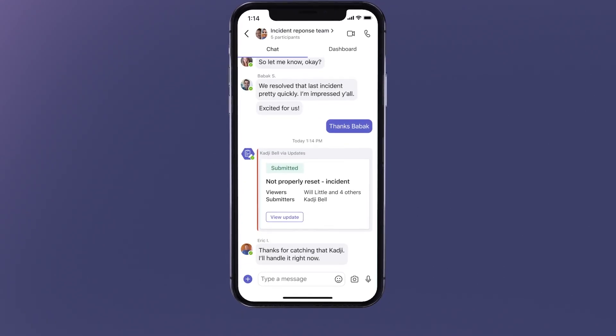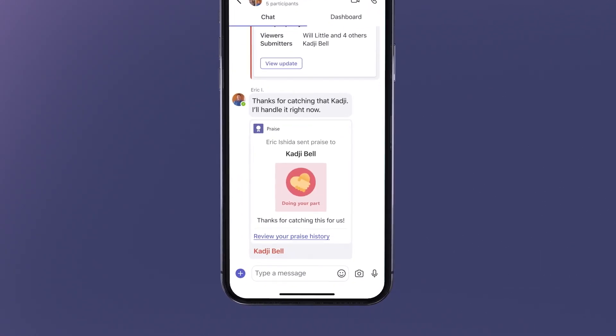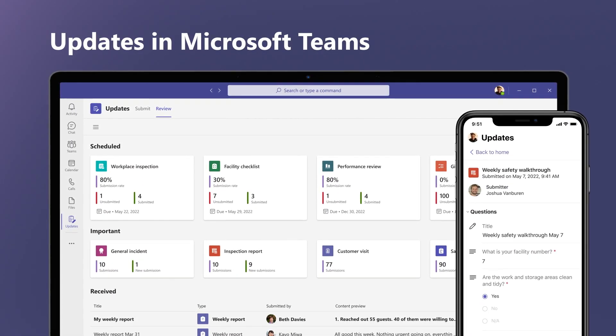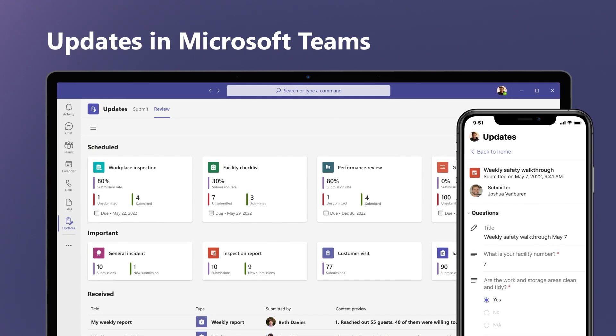She then sees Eric Ishida, a machine technician on shift. Eric acknowledges receiving the update and notes that they will get right on it. With Updates in Microsoft Teams, workers can save time and easily manage all their updates in one location, without leaving the flow of work.